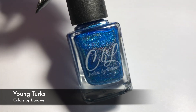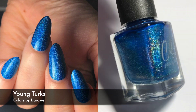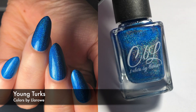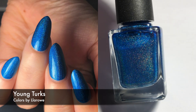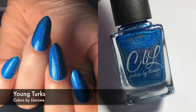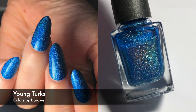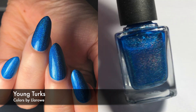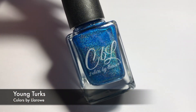And this is the last one. This is by Colors by Leroux and it's called Young Turks. This is a light blue linear holographic. I apologize for the holographic not showing up that well — I promise it's just my light, not the polish. I like this one. It only took me two coats. I like the color, I like the holographic, I like the formula — I like pretty much everything about it. I can definitely recommend this one if you can still get it.